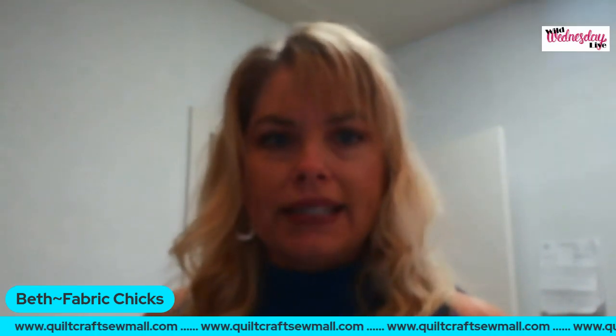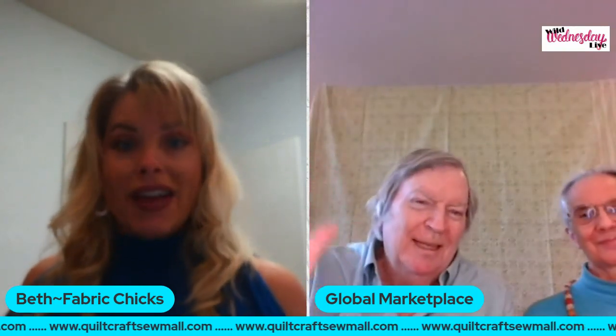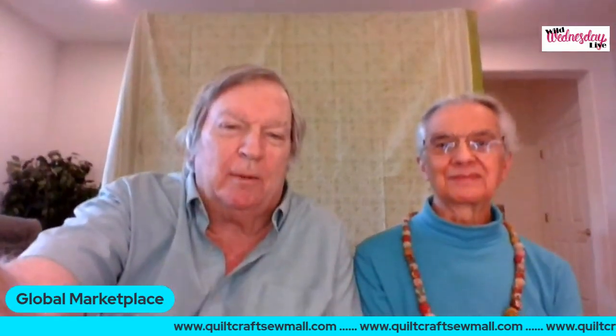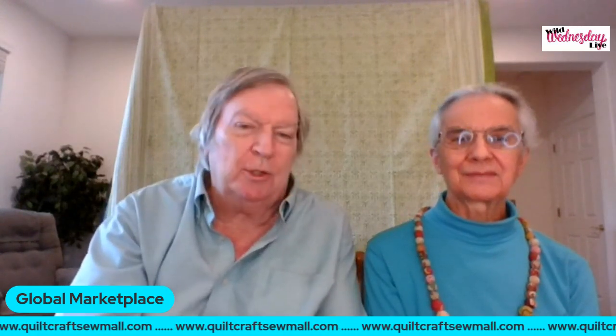Our next speaker is Gary Bond from Global Marketplace. Welcome, Gary! We're enjoying nice warm weather out here in California — like spring! Gary wants to introduce his wife Jan, who many of you have probably seen in the booth at the Rusty Barn quilt shows. Jan will be talking about butterfly jewelry in a few minutes, and Gary will be talking about a wonderful Kantha necklace.